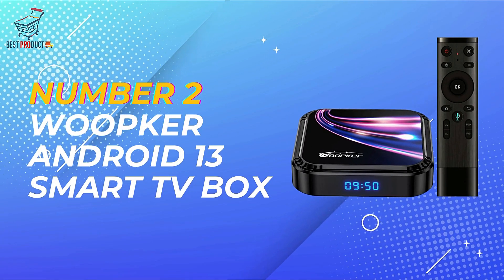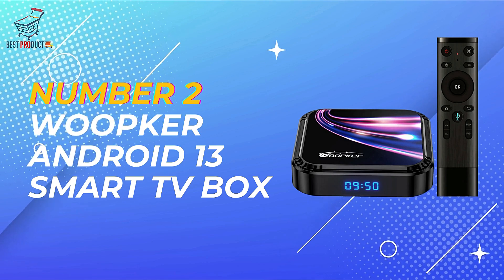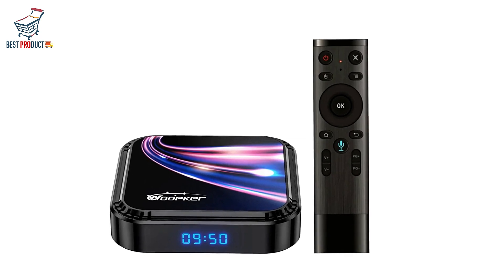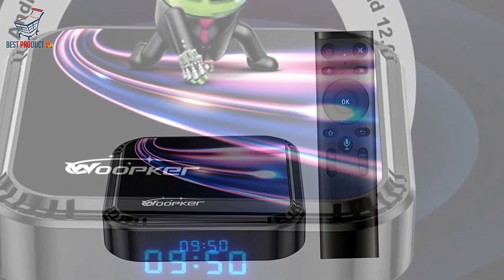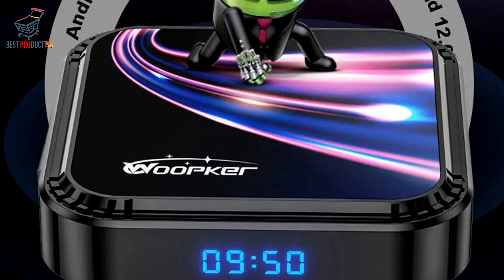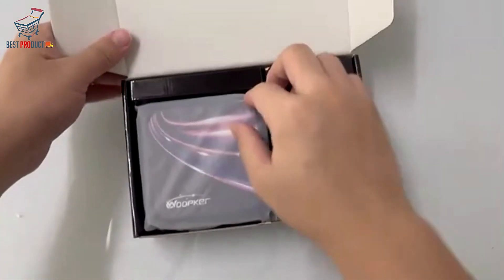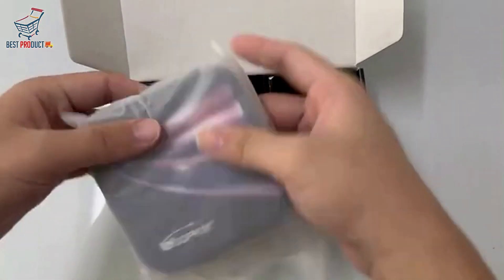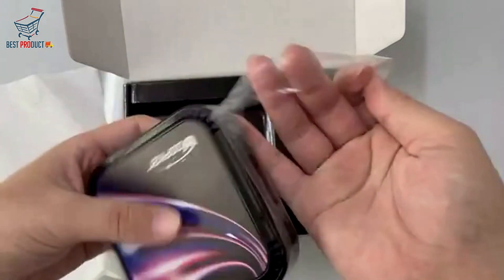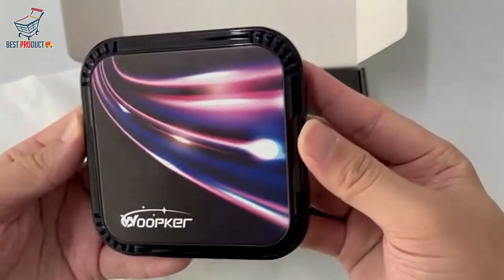At number 2, we have the Whoopker Android 13 Smart TV Box. The Whoopker Android 13 Smart TV Box is a powerhouse of performance, delivering the ultimate entertainment experience with its robust features and seamless functionality. With its strong performance capabilities, the Whoopker TV box ensures smooth and responsive operation, allowing you to enjoy your favorite content without any lag or interruptions — whether you're streaming movies, playing games, or browsing the web.